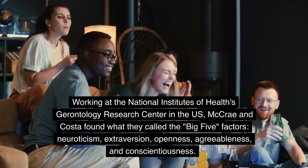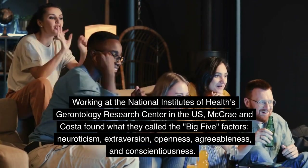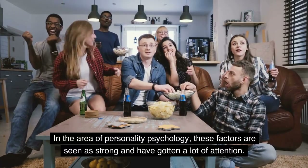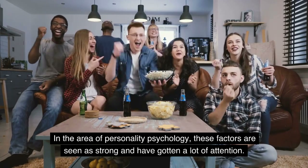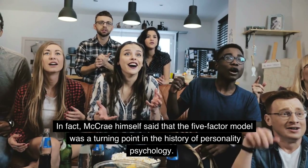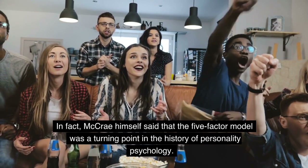The five factors are neuroticism, extroversion, openness, agreeableness, and conscientiousness. In the area of personality psychology, these factors are seen as strong and have gotten a lot of attention. In fact, McRae himself said that the five-factor model was a turning point in the history of personality psychology.